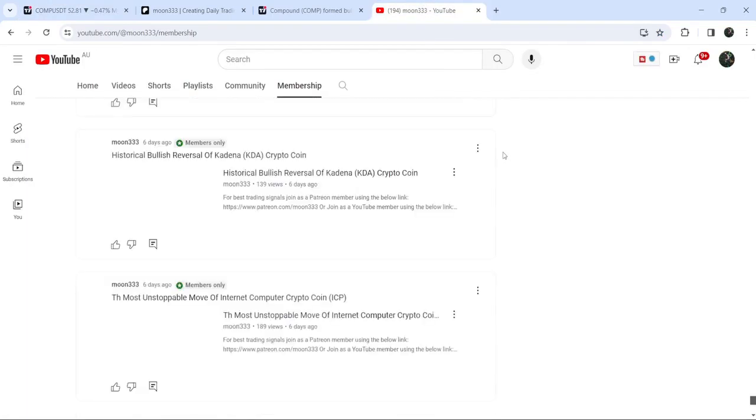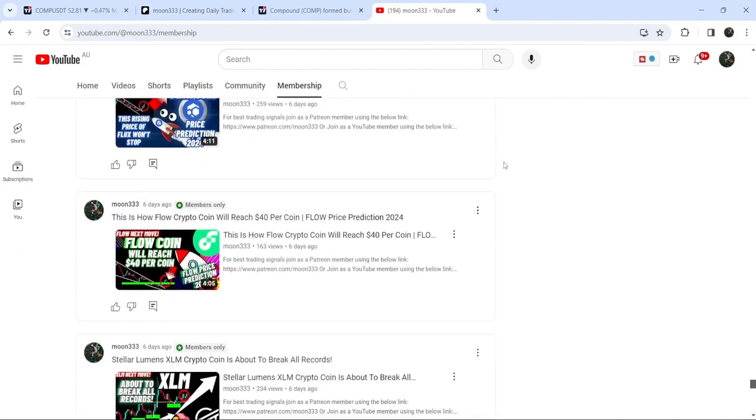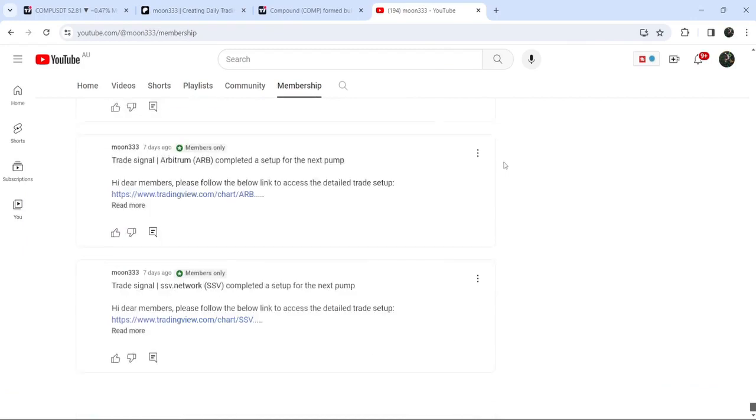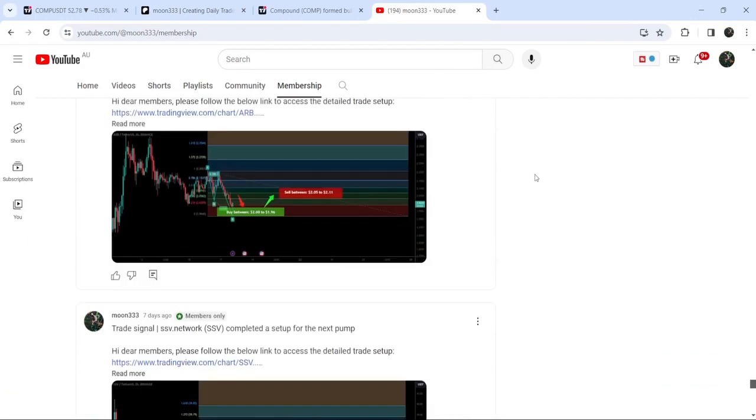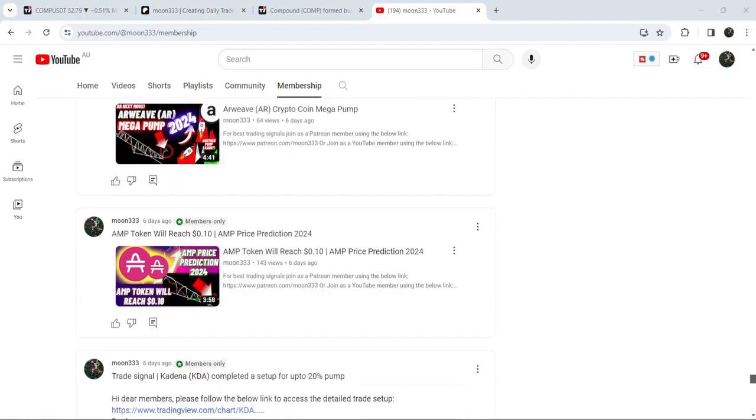This was the update so far. I hope you liked the analysis — do hit the like button and subscribe to the channel. For more trading signals, you can join me as a YouTube member or as a Patreon member, where I'm sharing different trading signals. You can find a link in the video description. Take care, goodbye.